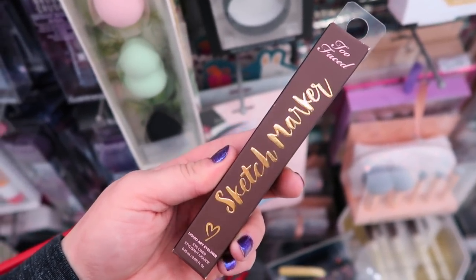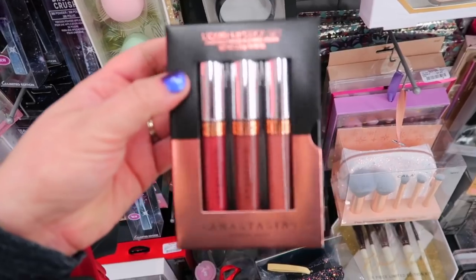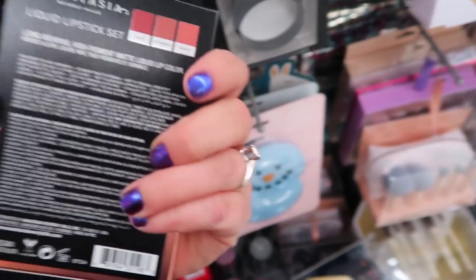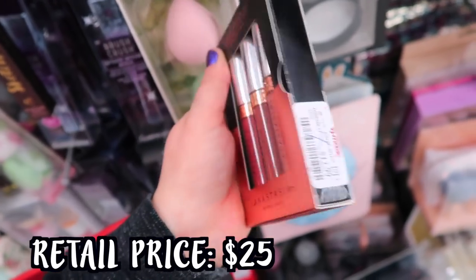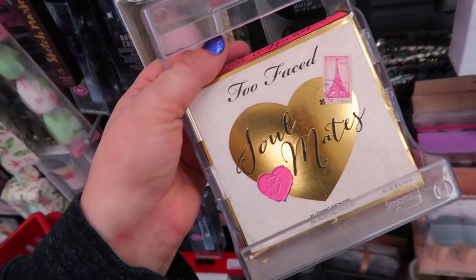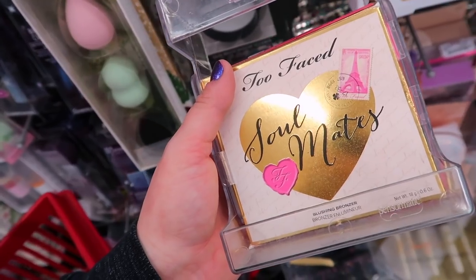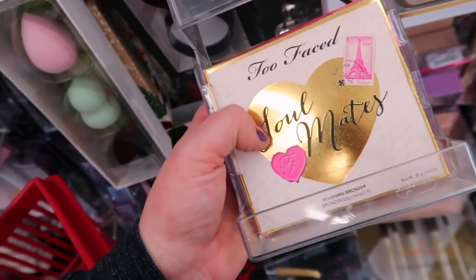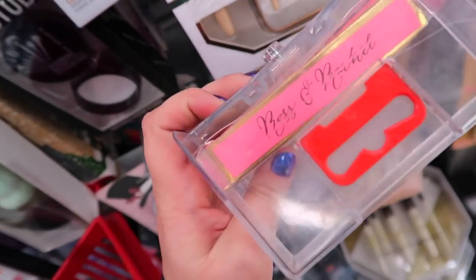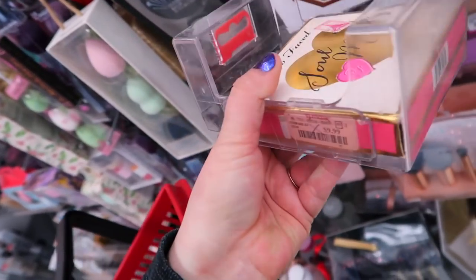I wanted to point out they have this sketch marker from Too Faced in the shade Deep Espresso for $4.99. This set is new from Anastasia - a liquid lipstick set with three minis. They're actually a pretty good size. You get the shade Dazed, Bittersweet, and then the shade Hudson. This set is $12.99. Then I saw this - whoa - because this came out so long ago. It's the Too Faced Soulmates Blushing Bronzer. They have the Ross and Rachel and then another one with Carrie and Big from Sex and the City. This is Ross and Rachel from Friends - they're bringing back some old school Too Faced products! Going for $9.99.